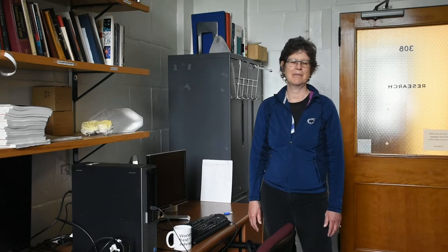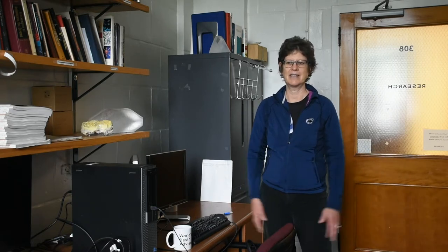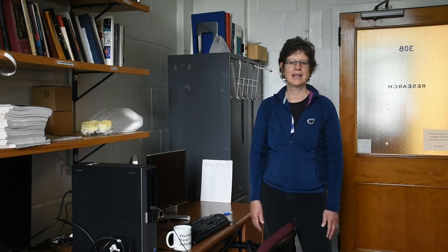Hi, I'm Susan Brantley. I'm a professor of geosciences here at Penn State University and I study water, rocks, and soil. I've been working here for 34 years and what I like best about my job is working with students. The idea that young people come to this place to learn what I've been studying my whole life just makes it fun — whether I'm in the classroom, in the laboratory, at a computer, or working in the field.